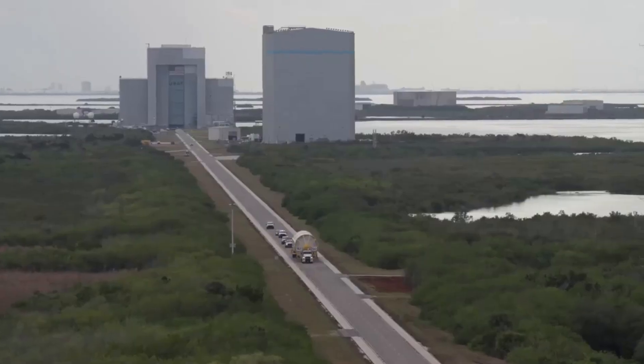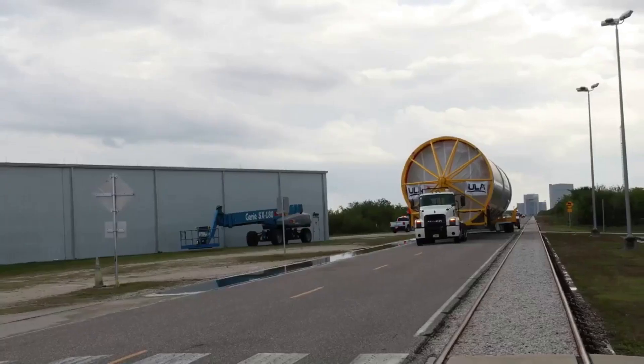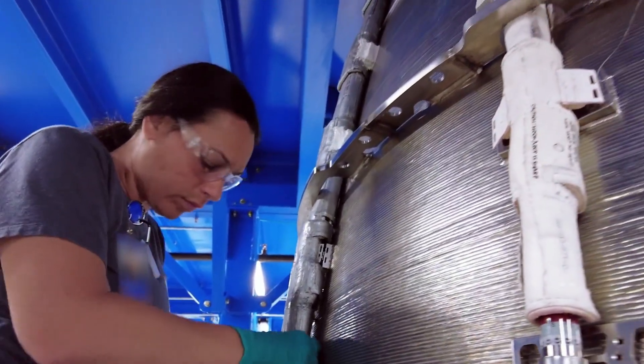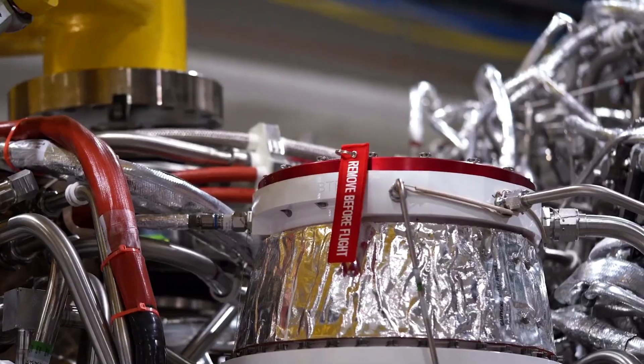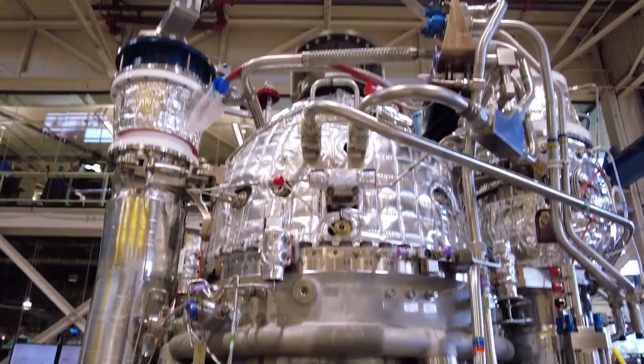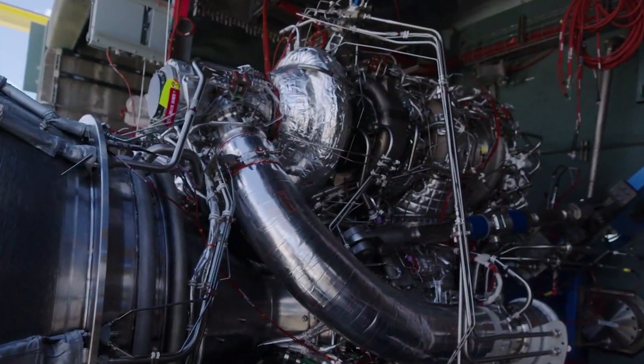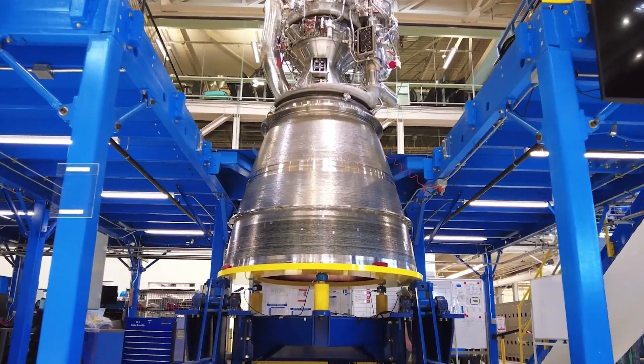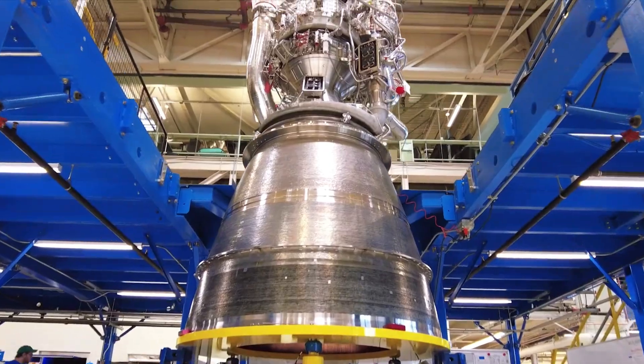After the flight readiness firing, the rocket will return to the VIF for installation of two solid rocket boosters and its payload for launch. Realistically, if ULA works quickly and the results are as expected, testing could be finished by the end of this month to early March, with a launch ready to happen late next month. It could also spill into early April, but the most important part is that key components such as the BE-4 engines perform perfectly prior to launch.